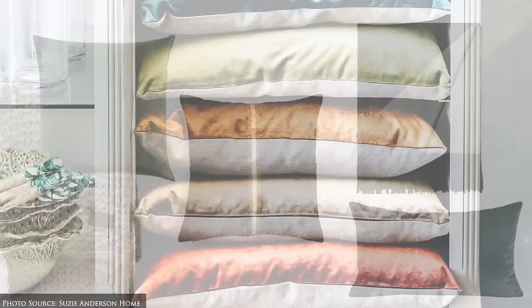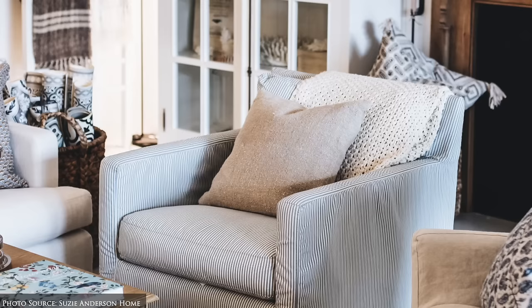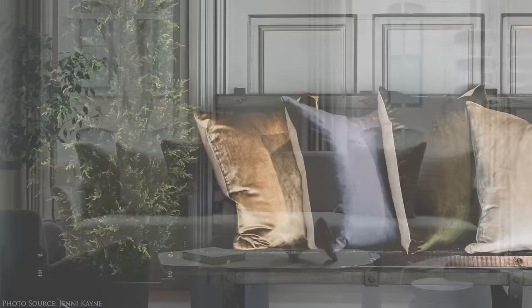Instead, focus on single tones with a range of tactile and visual textures from silk, linen, leather, wool, mohair, velvet, woven designs and more. This approach adds depth and visual interest to your space without overwhelming it.